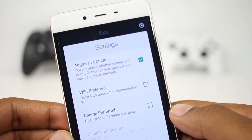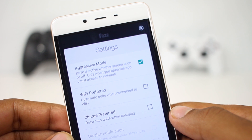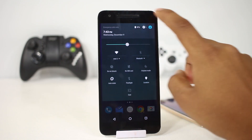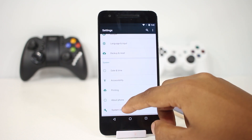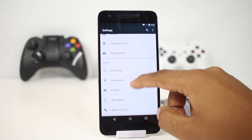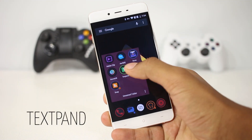Overall it's a great and must-have app for every non-Marshmallow device. Marshmallow users can also benefit from this app as it allows more control — the Doze feature on Marshmallow only gets active after the phone is idle for 30 minutes, so Marshmallow users can also extend their battery life using this app.